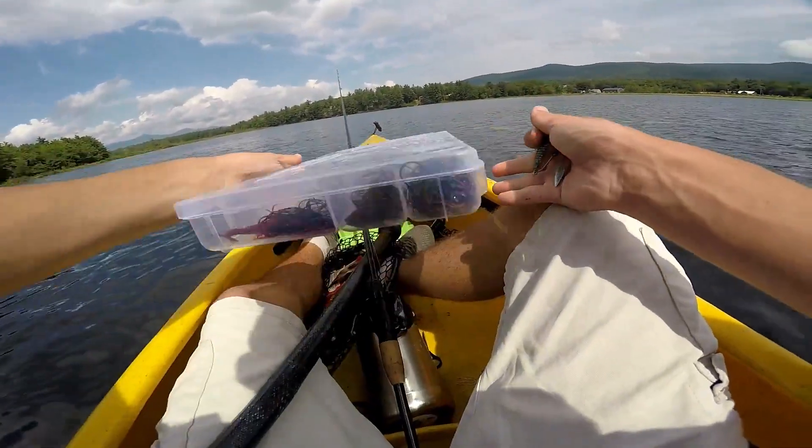Wait, I don't have the spinnerbait. Shoot. Let's do it — we're gonna throw the underspin, guys.